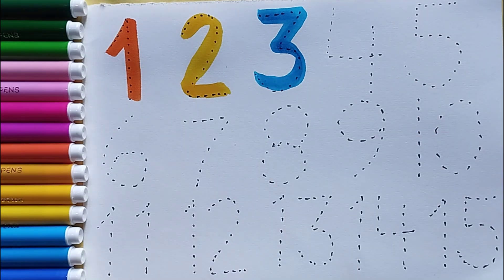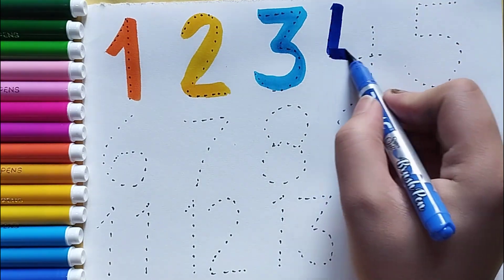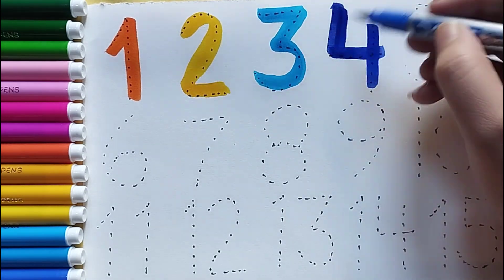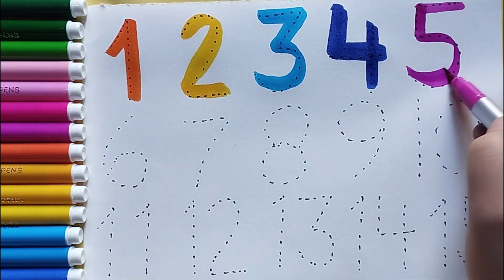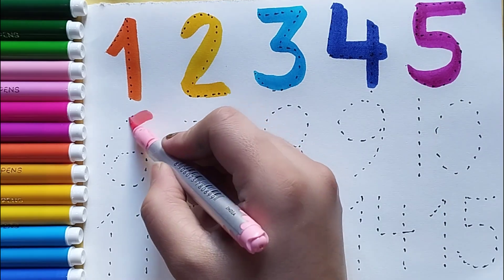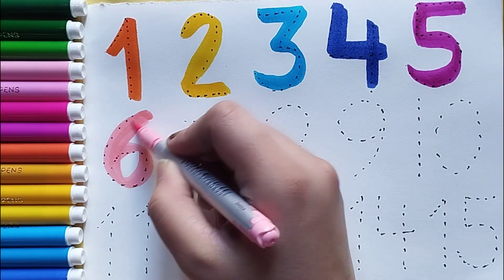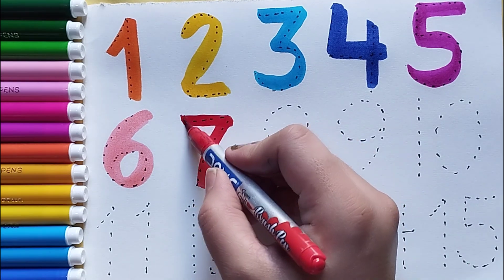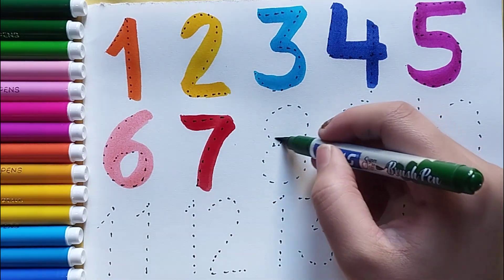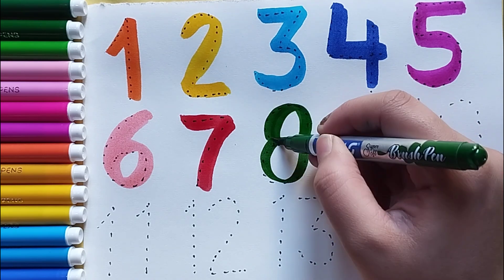sky blue color — number three. Number four, blue color — number four. Number five, pink color — number five. Number six, light pink color — number six. Number seven, red color — number seven.